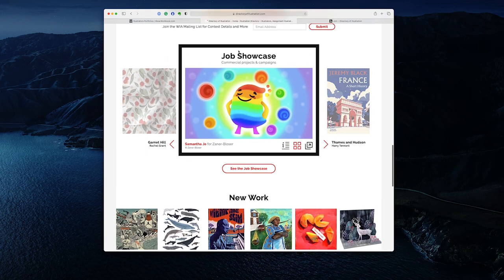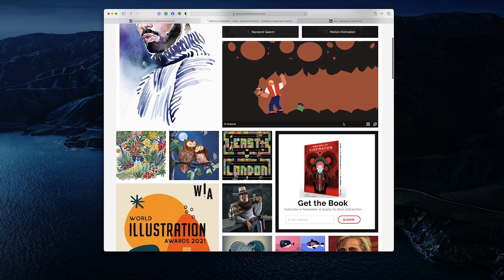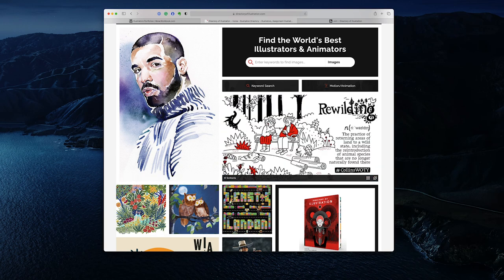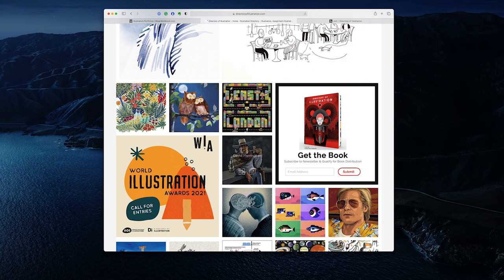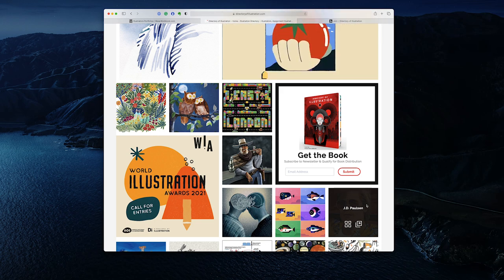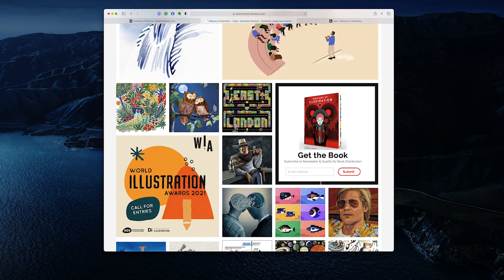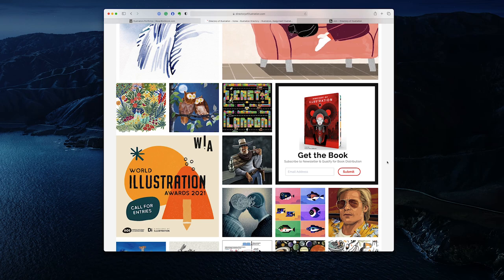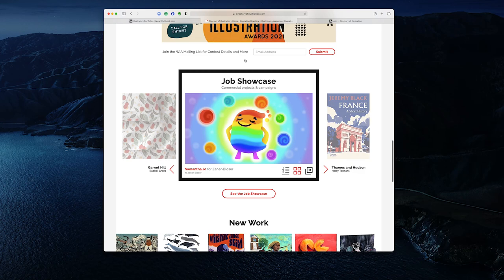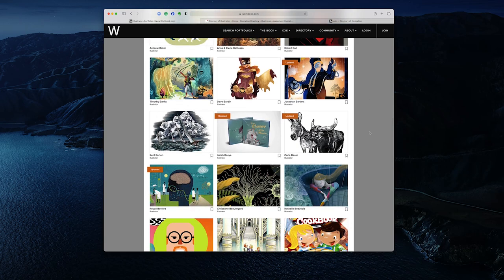On the front page of the Directory of Illustration you can see they have different areas: new work that's been added, specific job showcases, featured image spots, and animation — these will be refreshed every now and again. As part of your membership you'll get different kinds of perks, which could include having your work on the front page for a certain amount of time, or a featured spot, or a featured project.